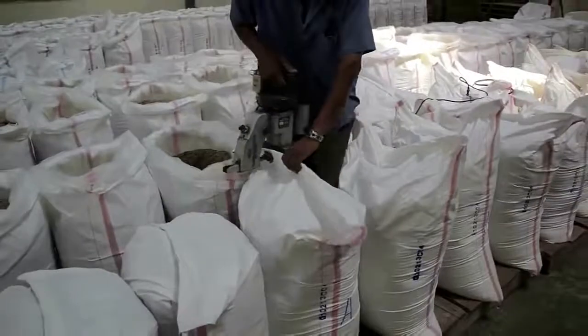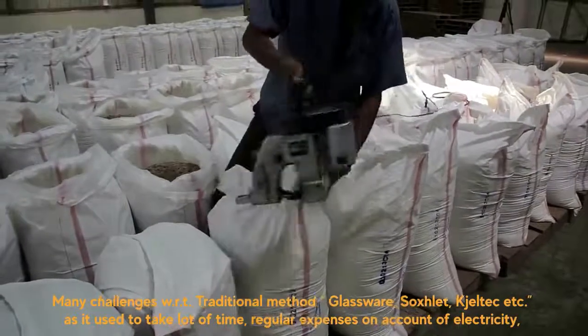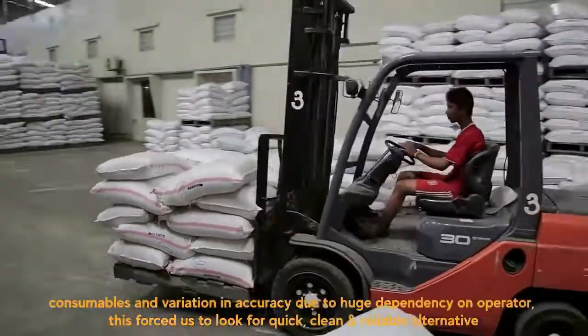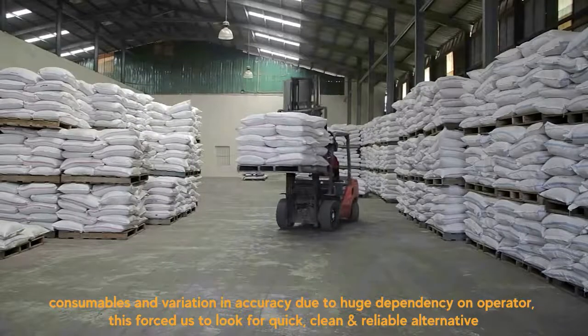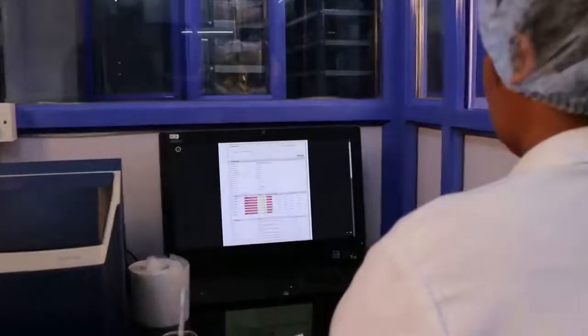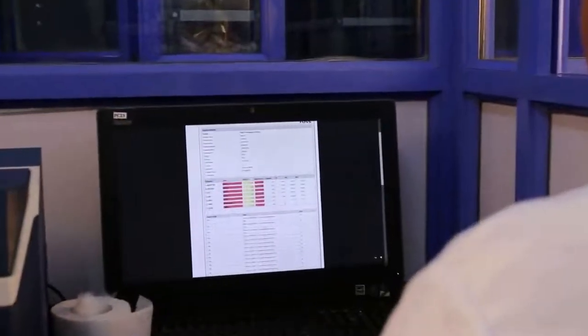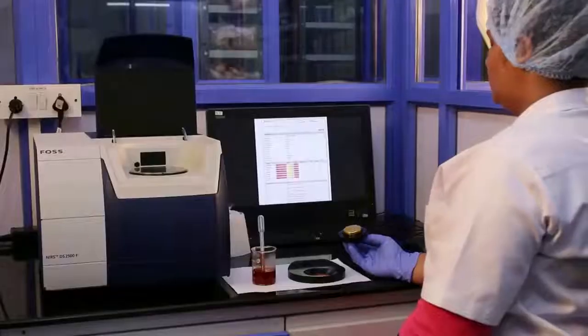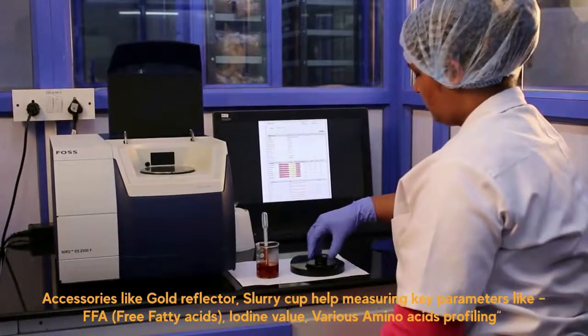Previously we were used to follow traditional methods for analysis for these parameters and it usually takes one or two days. So till then we had to wait for the segregation of the batches. Since we started using the NIR machine in our laboratory, we get results in less than a minute, which ensures a quick process and we can take quick decisions on segregation of the finished material. We use FOSS NIR as a reliable, fast, and effective analytical method.